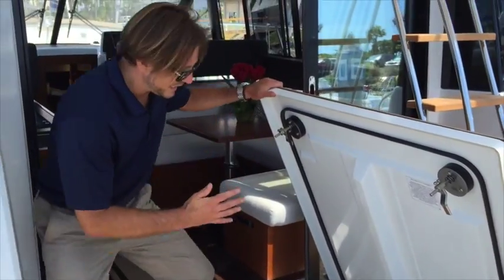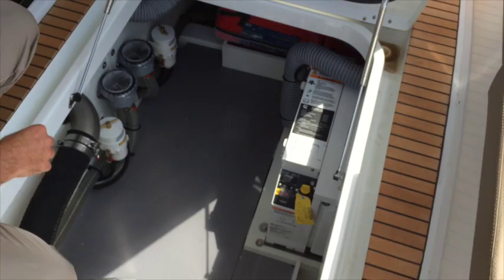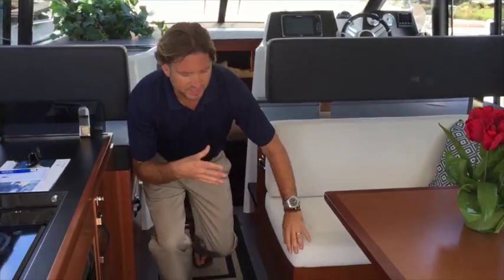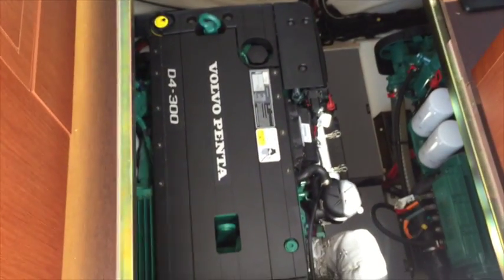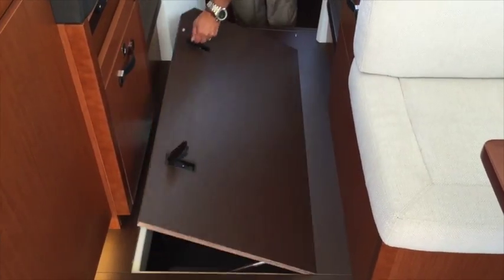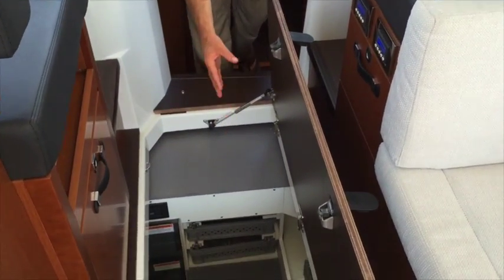The area right here gives you really easy, accessible fuel filters and C-strainers, along with our generator and batteries. This is a great area for storage. With the salon floor removed, this gives us phenomenal access to our D4 Volvo engines, and you can see just how clean this engine room truly is. This also opens up and gives you additional storage and access to all of your electrical main fuses as well.